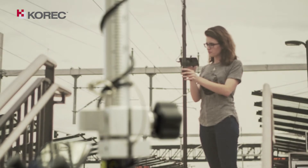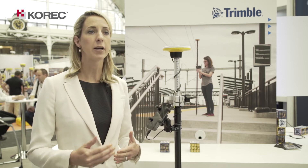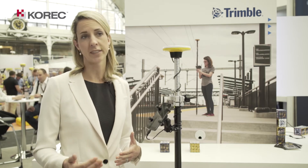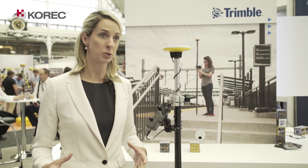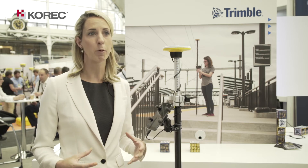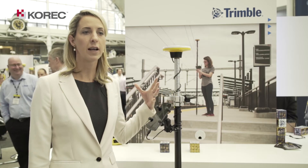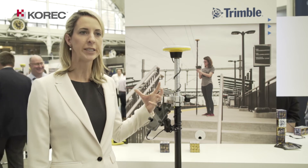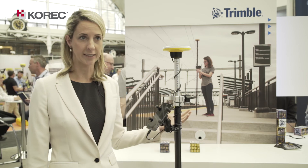For customers deploying GIS technology, they'll get better business outcomes by putting better data into their GIS or system of record. Trimble Catalyst allows widespread adoption of high accuracy positioning to ask and answer better questions about the data going into their GIS, bringing geospatial intelligence to all their business processes.